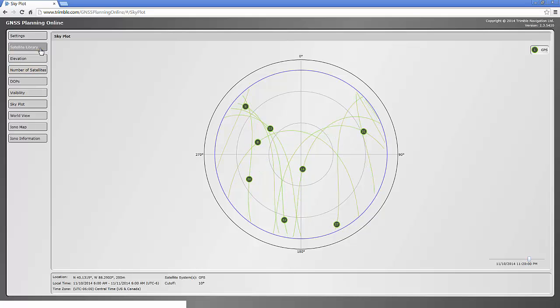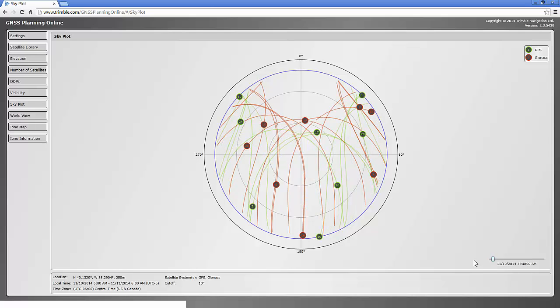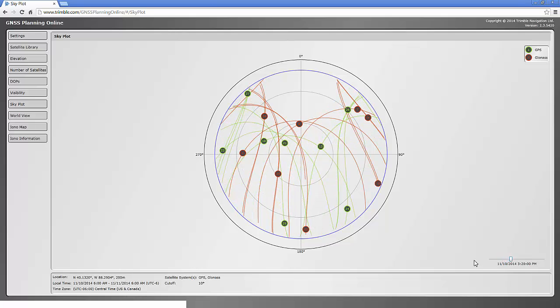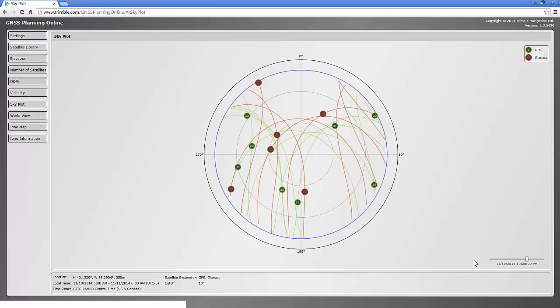If we go back and turn on other satellites, we can revisit the sky plot and see that when we use GLONASS satellites there are more satellites visible. The middle of the plot is directly overhead; the top where it says zero degrees is north. 90 and 270 are east and west, and 180 is south. Notice that in the northern part of the sky there are no satellites visible near the horizon, but they are visible overhead when we are in Champaign, Illinois.